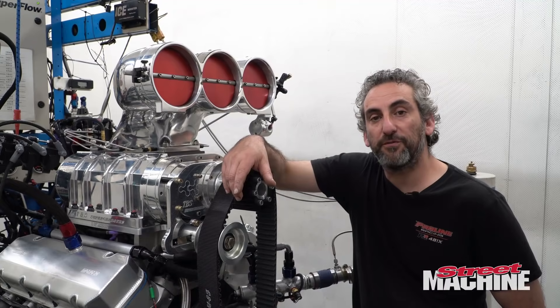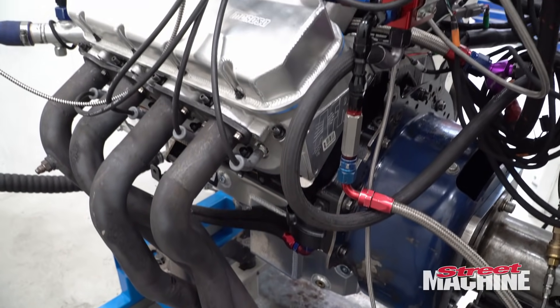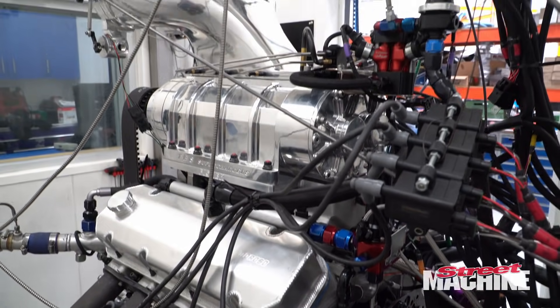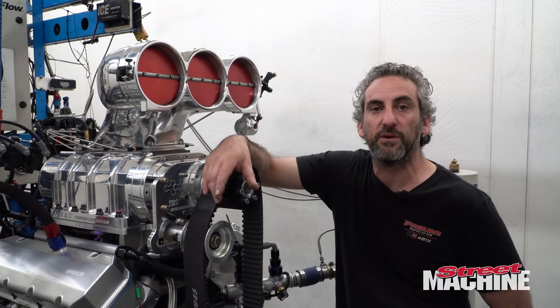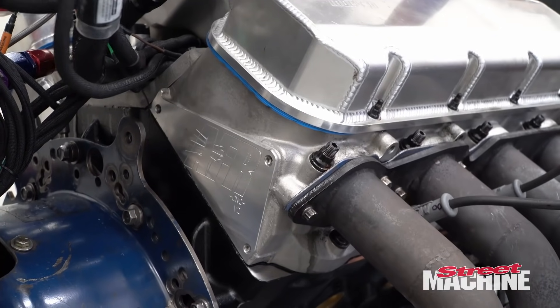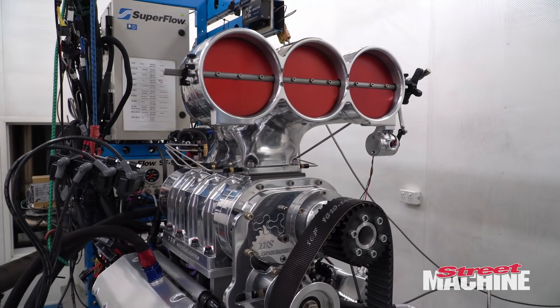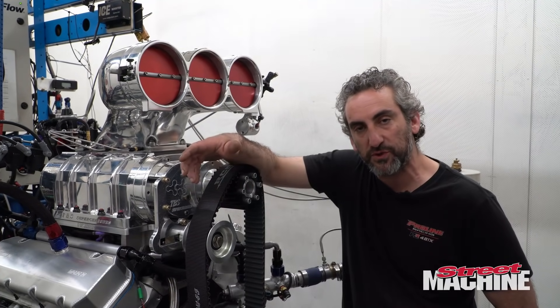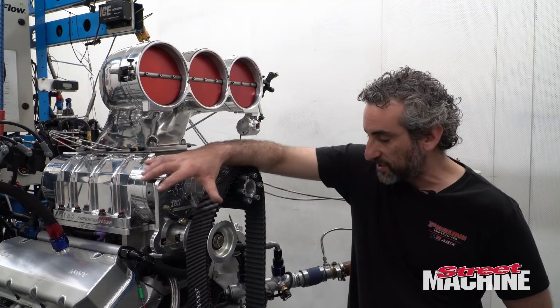The engine is a 540 big block and it consists of the generic stuff that we use: a big M Dart block, a Kelly's crank, Oliver rods, JE pistons, one of our custom grind cams. It's got a conventional AFR head which is like 24 degrees, a nice set of rockers on it for durability, nice pushrods — Jet Engineering pushrods — and then it's got a Gessel belt drive.